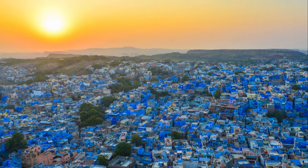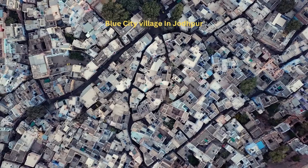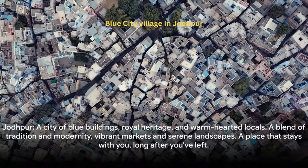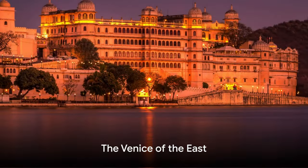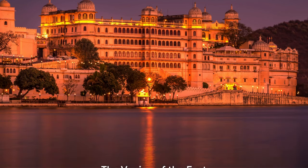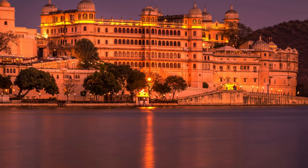Jodhpur is more than just a city — it's a palette of experiences, a blend of tradition and modernity, of vibrant markets and serene landscapes. It's a place that stays with you long after you've left. From the blue hues of Jodhpur, we now journey towards the romantic city of Udaipur. Imagine a city of shimmering lakes and ancient palaces — welcome to Udaipur, known as the Venice of the East.